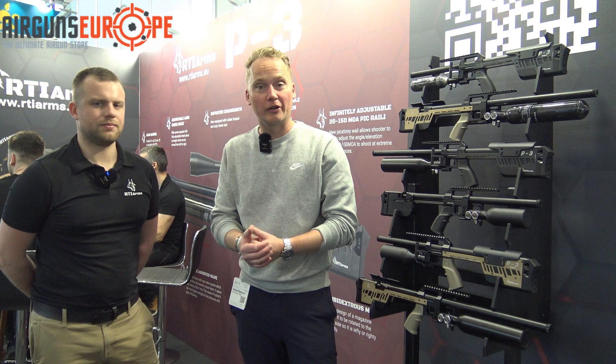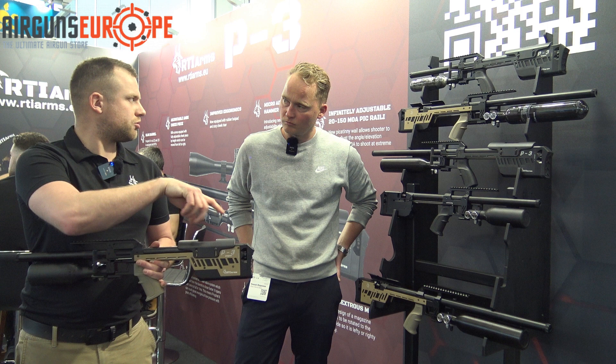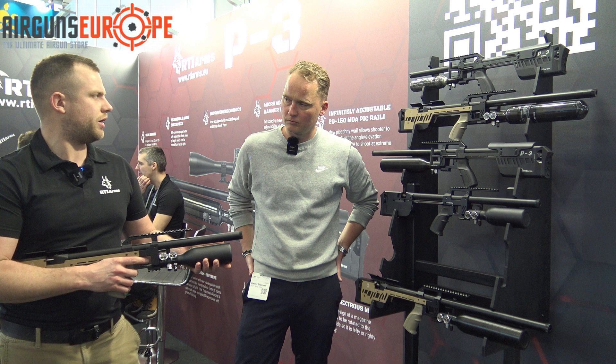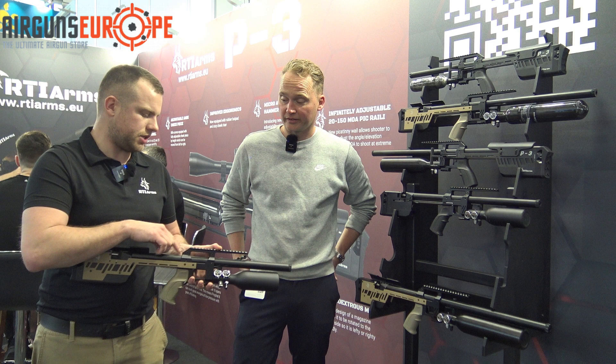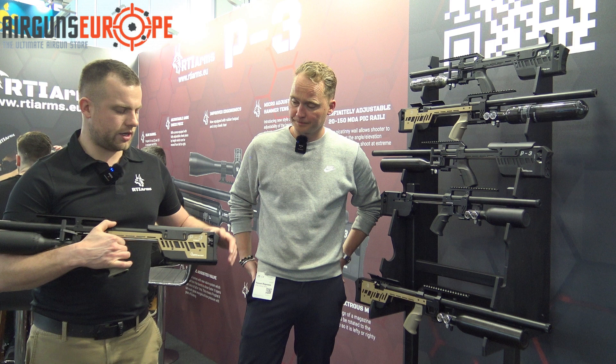We're at the RTE Arms stand with Jacob. For this year, they decided to make a third generation of the Profit rifle with several improvements. They added an ambidextrous plastic cheekpiece for both left- and right-hand shooters. They added an adjustable rail going from 20 to 150 MOA — you loosen two screws and use a third screw to raise or lower it for fine adjustment, so you don't need special scope rings. They also added external hammer tensioning via a knob, so you don't need tools in the field.